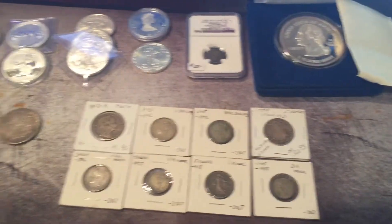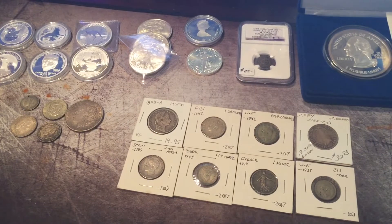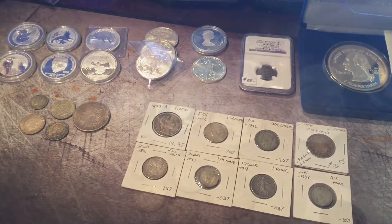I'm just going to go through all my coins really quickly because there are a couple of new additions to my collection, so I'll show that off for all you viewers. I'm just going to go through everything real quick though because I did show most of these in my old videos.